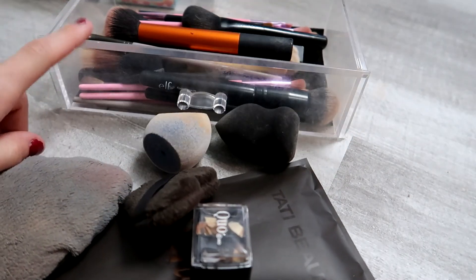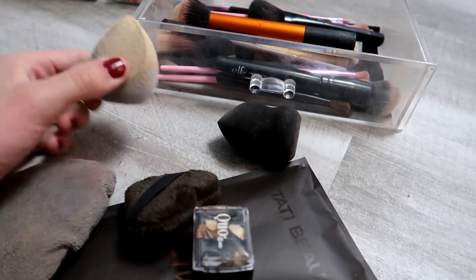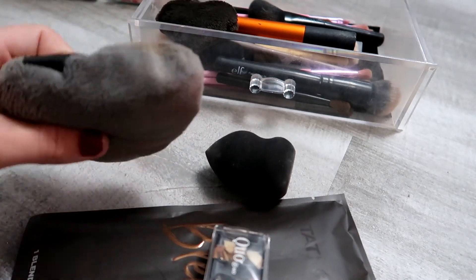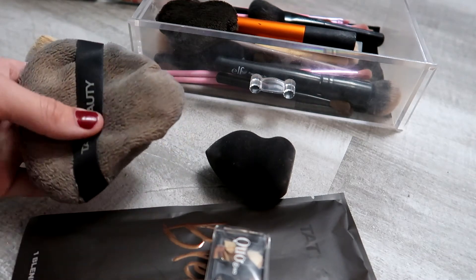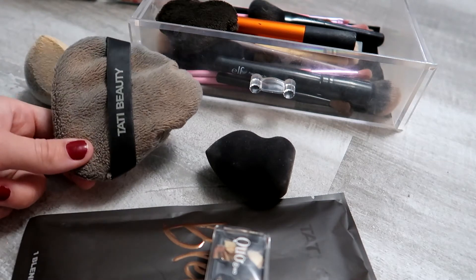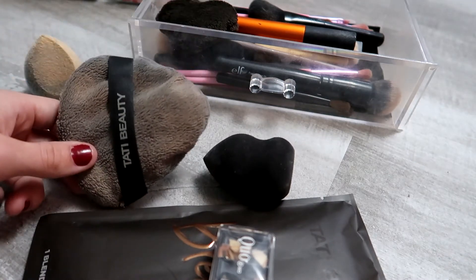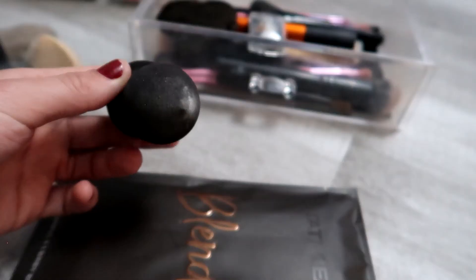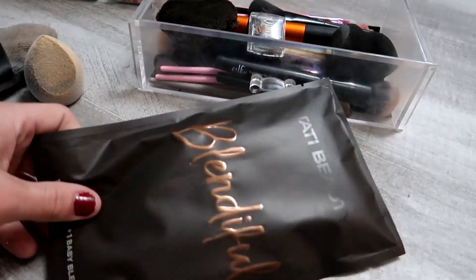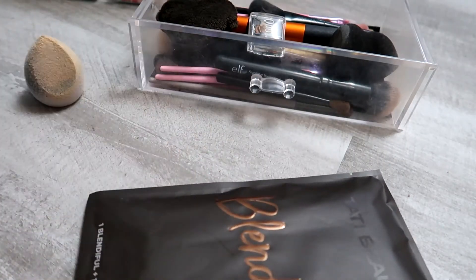I went through my brushes a couple of months ago so I'm keeping those until I get new ones. One sponge is starting to lose its shape — it's unforming and I can't get it back to normal — so that one is going. I've gotten great use out of it. I'm keeping the Mary Kay powder brush and opening a new Beautyblender.